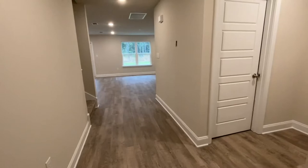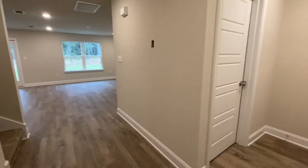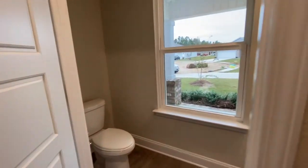This is your foyer, which gives you a nice separation from your family room and people who might be knocking on the front door. Upon entering, this little hallway takes you to a half bath, so your guests aren't using your family bathrooms.